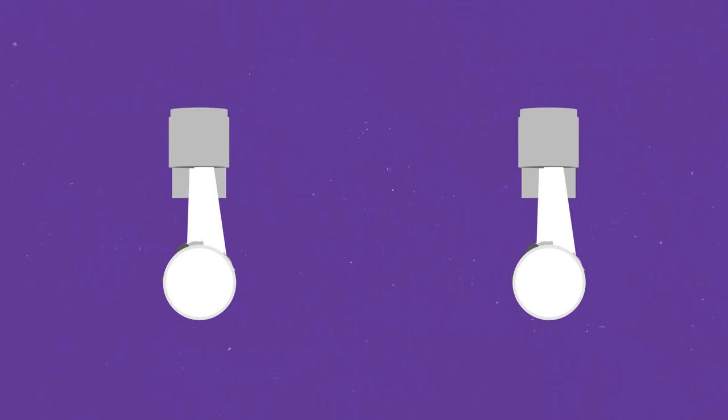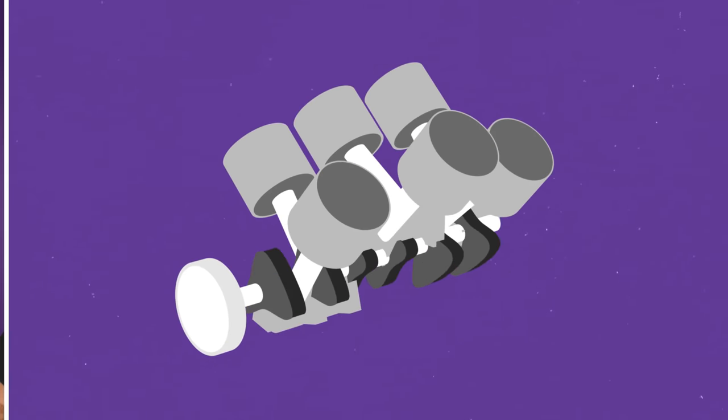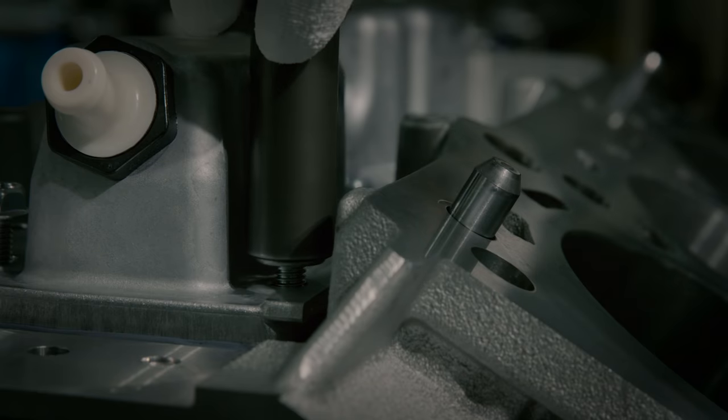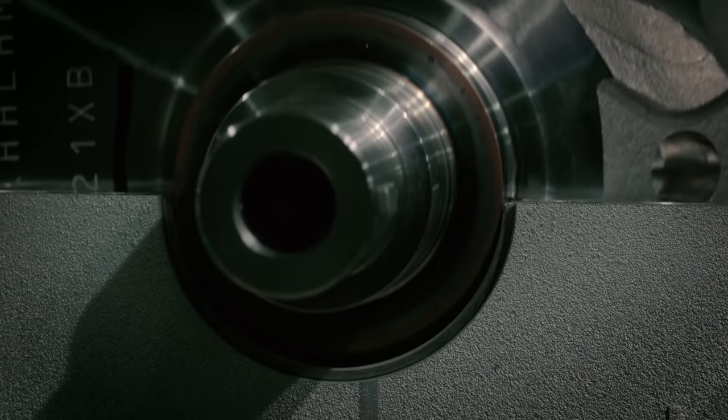A V6 on the other hand is like two inline threes joined at the crank, and that creates a problem. V6s inherit the inline three's balance when it comes to resisting vertical vibration, but they also inherit the inline three's imbalance and tendency toward rocking. That means V6s are rarely as smooth as inline sixes and often need the addition of balance shafts — rotating rods that act as additional counterweights — adding bulk and complexity.